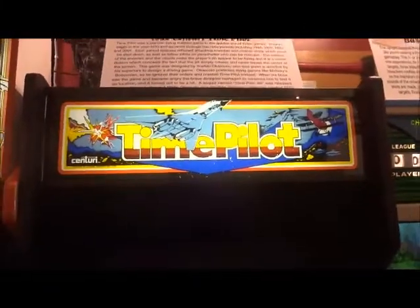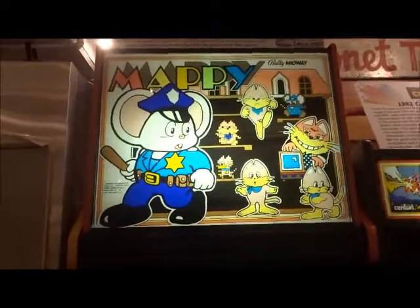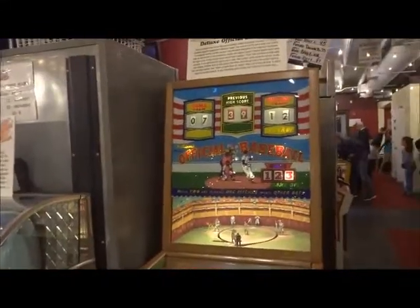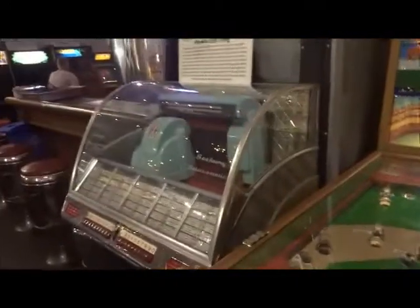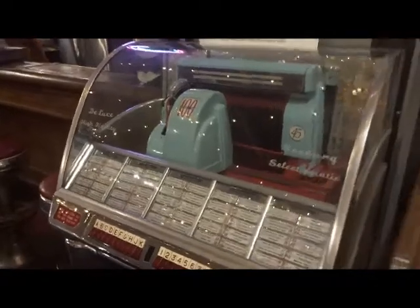Time Pilot from Centuri, 1982. And then they got a Mappy here — that's interesting — from Bally Midway, 1983. Impressive, right? I never thought they had a Mappy right down there. And over here we have another Williams Deluxe Official Baseball game, by the looks of it from 1960. And of course we got a jukebox here from around 1919, I don't think it plays music but we don't know.